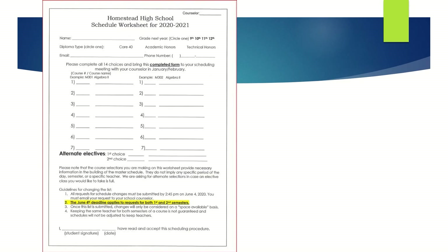On the scheduling worksheet, you'll write your course requests and you'll turn this into your counselor when you meet for scheduling. Please make sure you complete all 14 spots, which will give you a seven-period day for both semesters. Also, please make sure you write down both the course name and the course number.